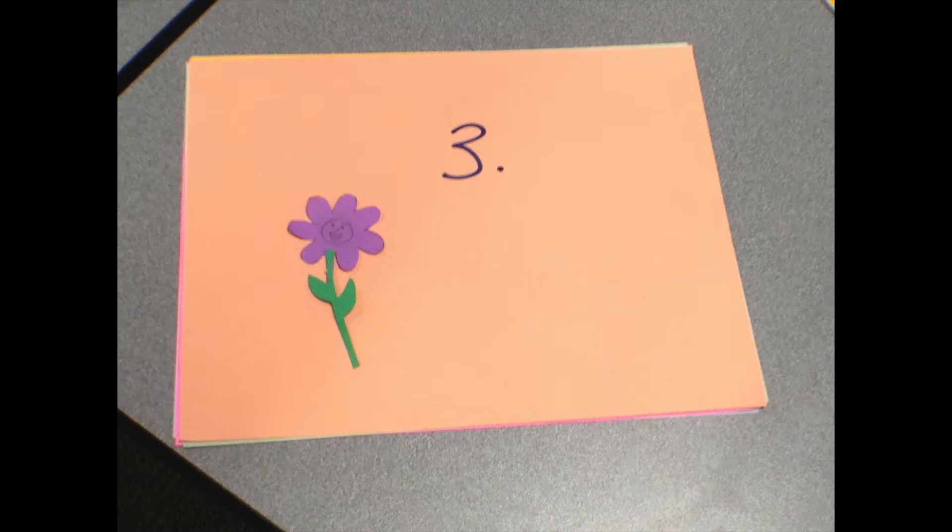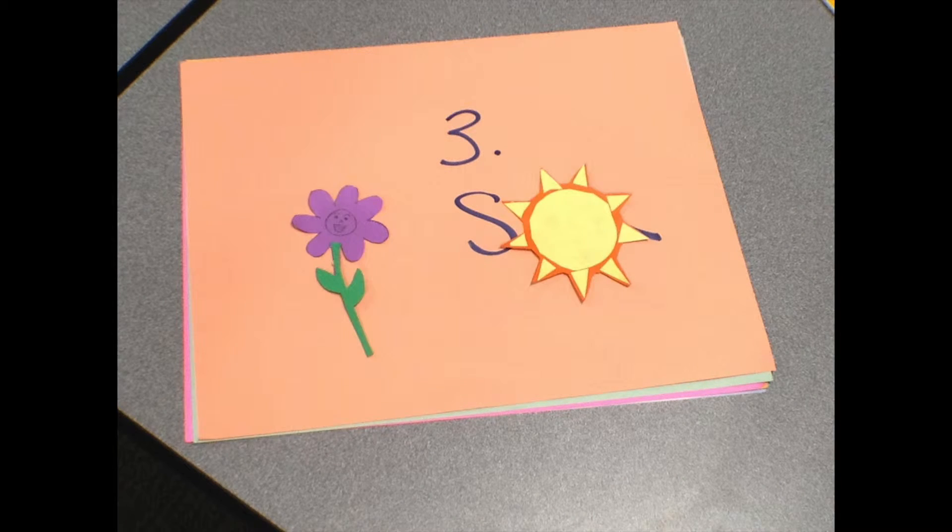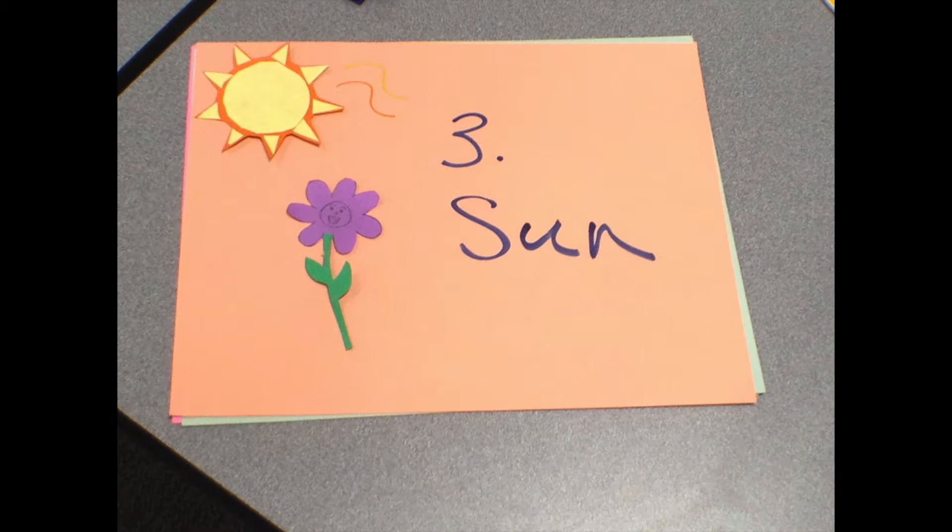The third thing I need is some good old fashioned sun. The sun rays shine down on me and give me warmth along with heat to prosper.